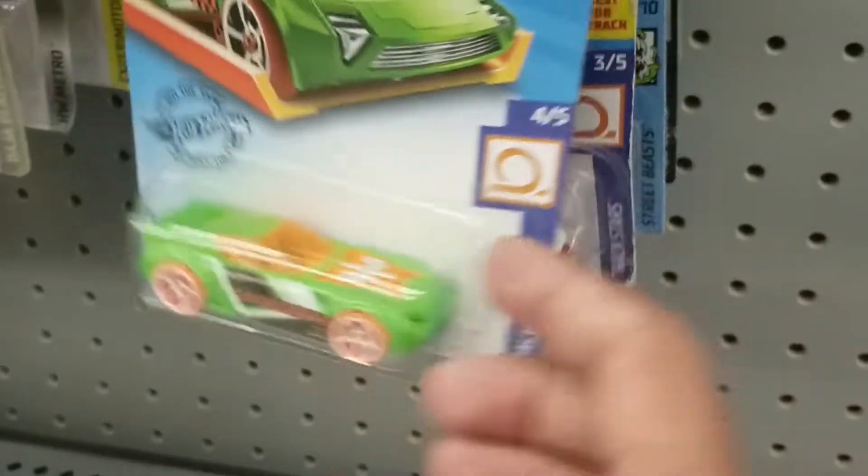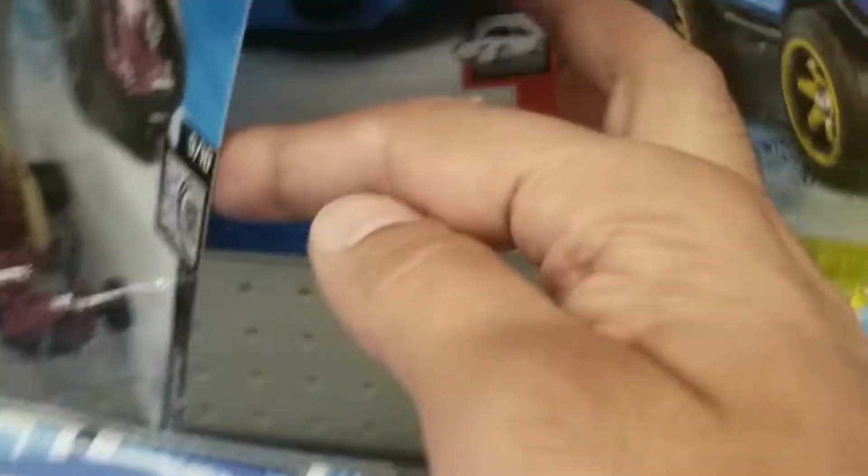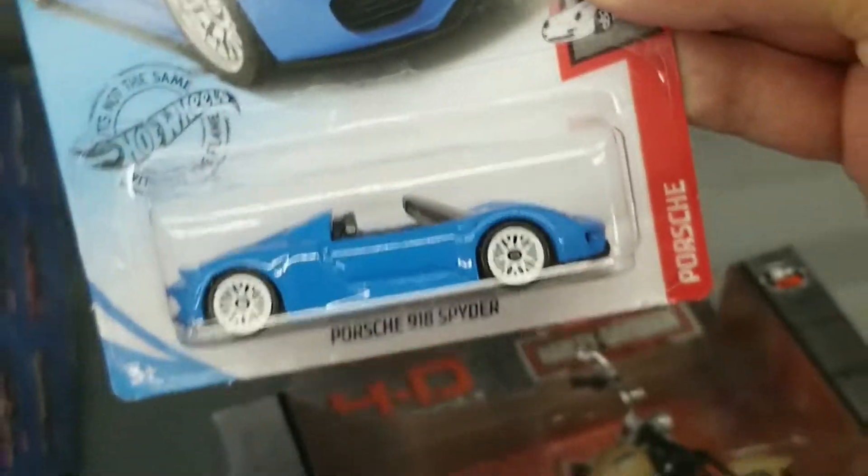Unfortunately, there was not much for main lines. I mean there were a few, but there were some of the older ones. You see the Alpine. Though there was some decent finds as you'll see later. And here's the Porsche. But yeah, they only had cars from early in the year.